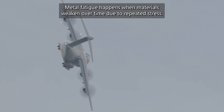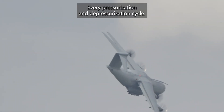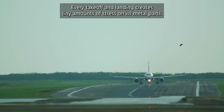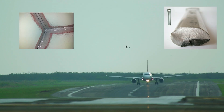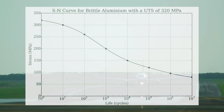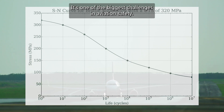Metal fatigue happens when materials weaken over time due to repeated stress. Think about an aircraft — every pressurization and depressurization cycle, every takeoff and landing creates tiny amounts of stress on its metal parts. Over thousands of cycles, microscopic cracks can form. These cracks grow gradually, and if left unchecked, they can lead to serious structural failures. It's one of the biggest challenges in aviation safety.